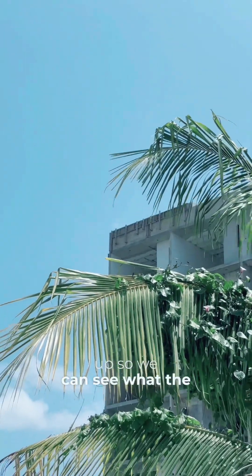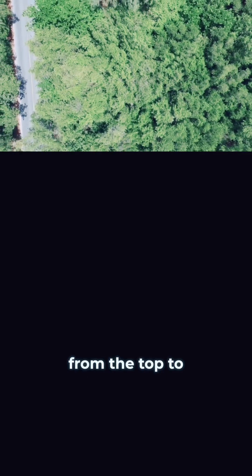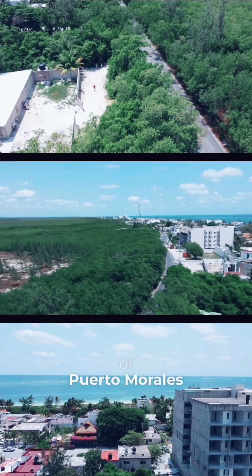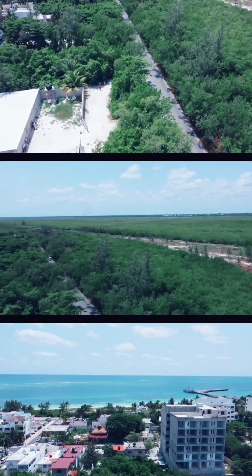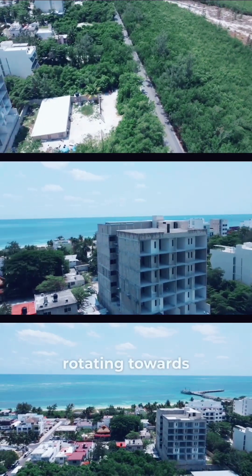We're just going to get the drone up so we can see what the view looks like from the eighth floor. There are three lots together from the road — about 30 meters by 30 meters — so it's quite a large lot. We're going to be building about 51 units comprising studios, two bedrooms, and three bedrooms, which are very rare. Looking at the view from the eighth floor — the middle is the north view of Puerto Morales, and the western side view is the mangrove forest. The bottom screen shows the ocean view we'll receive on the eighth floor, and now we're rotating towards the eastern view, which is also the ocean view.